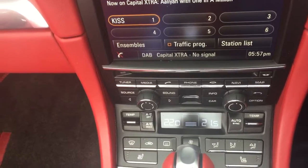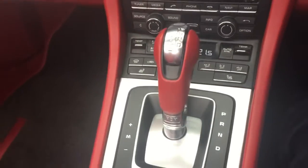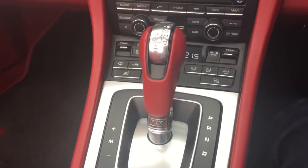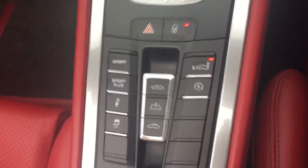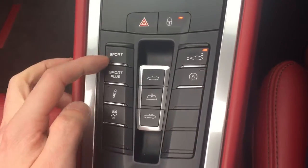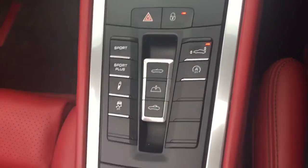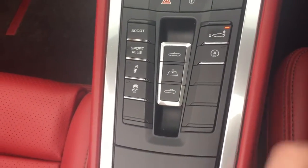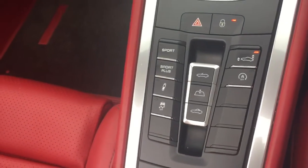You've got your heated seats and climate control. This car is a Porsche double-clutch PDK gearbox. Down here you've got Sport, Sport Plus, traction control. Your spoilers on there, stop-start, and then you have your roof functionalities as well.